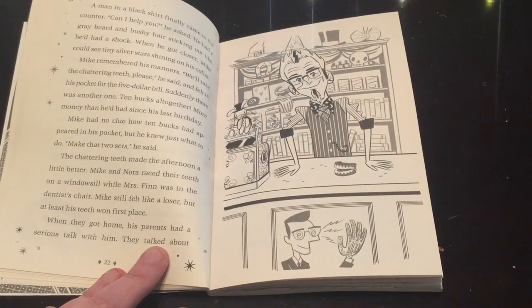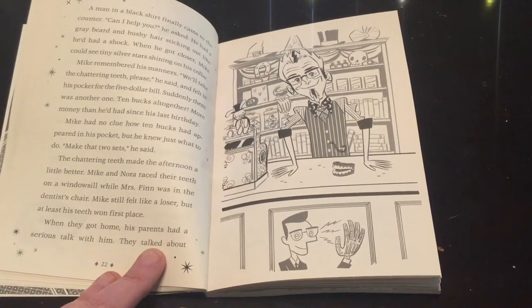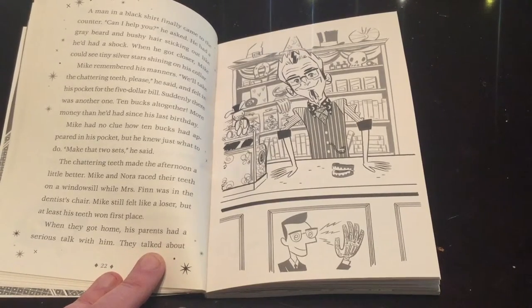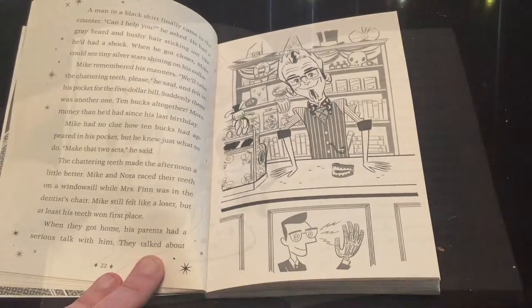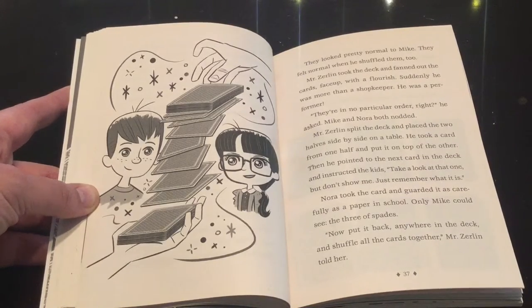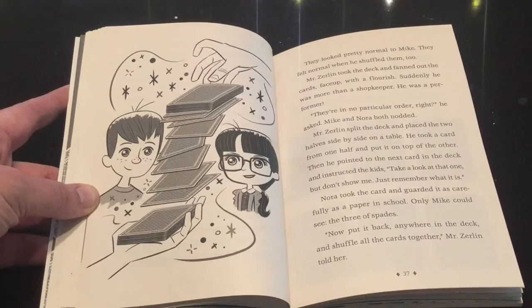One day Mike and Nora go into the magic shop called the White Rabbit in their downtown area, where they meet Mr. Zerlin. Mr. Zerlin gives them a riddle to solve. Nora can't figure it out quickly enough so she kind of gives up, but Mike on the other hand is intrigued and tries his best to solve it. Mr. Zerlin is so impressed with Mike that he takes him under his wing and starts teaching him the craft of magic — something that Mike can finally feel success with.